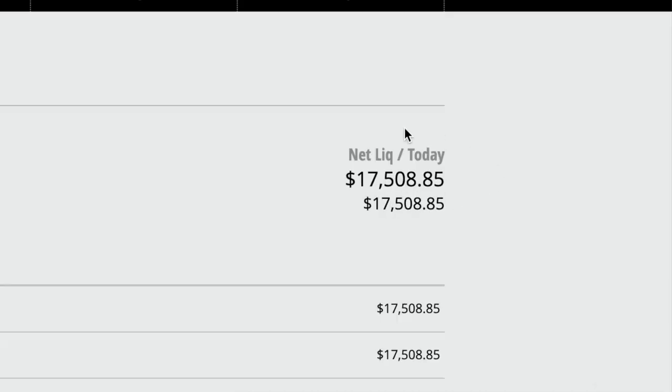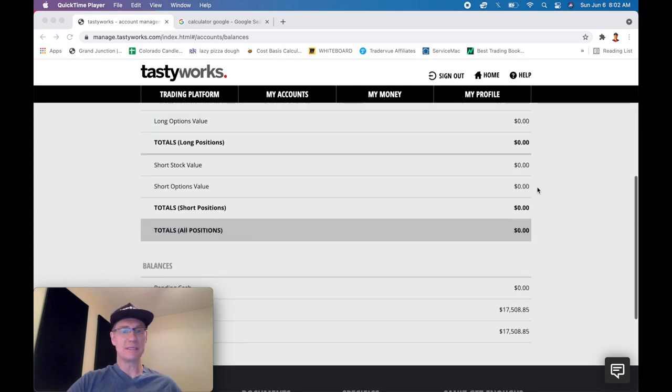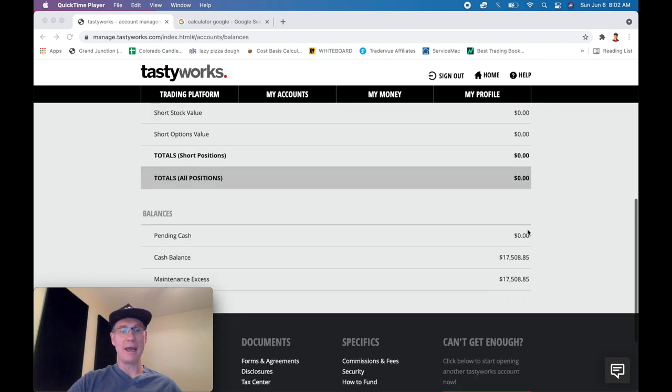Now we're at $17,508.85. We collected $5.10 — you're probably wondering why it's not exactly $5.10. It's just the small amount of fees and trading commissions at Tastyworks; they charge a buck for the trade. You can see totals, all positions zero, long position zero, and I don't have any pending cash. Everything's cleared. We've got $17,508.85 of pure cash ready to go for Monday.